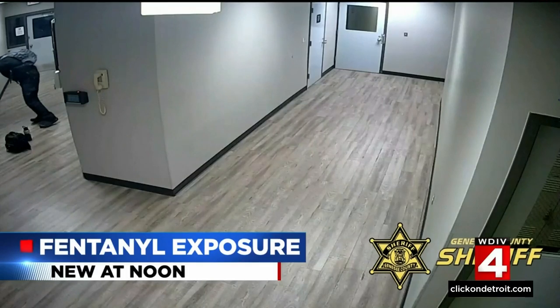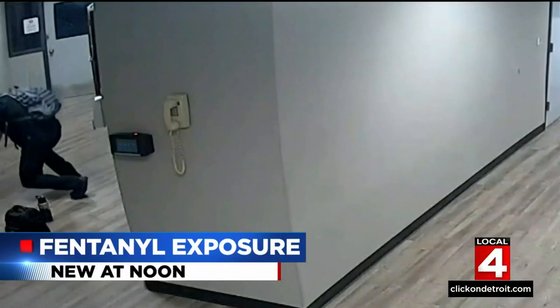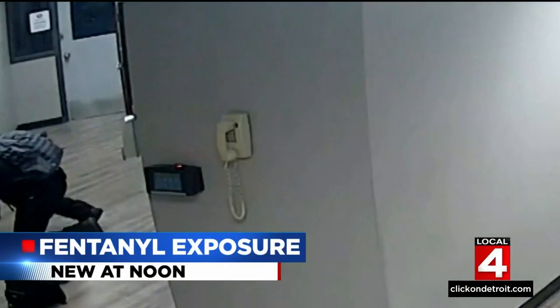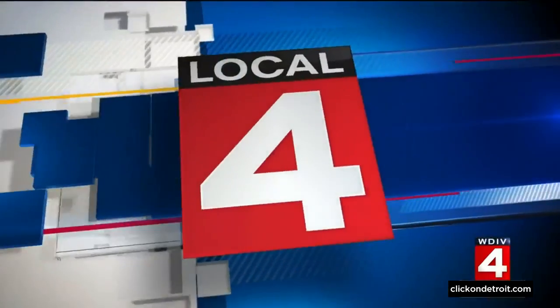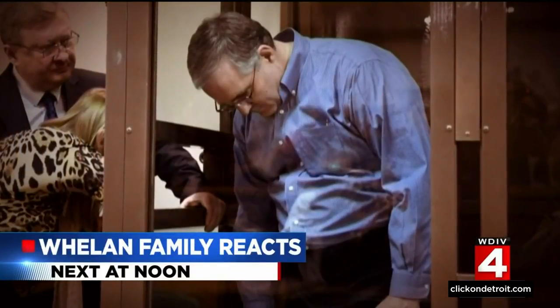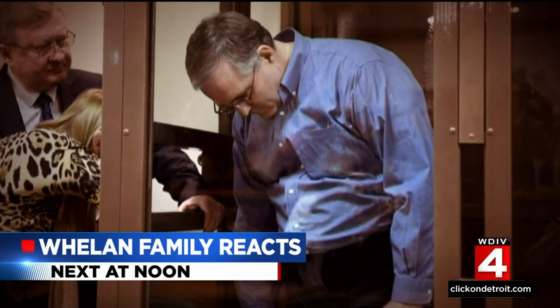Still to come here at noon: a pretty terrifying experience for two Michigan Corrections deputies. They start to experience symptoms of an overdose after being exposed to fentanyl — the video that shows them struggling to stay standing, and what happened next. But first, the family of Novi's Paul Whalen reacts to the United States' offer of a prisoner swap to bring him home. That's coming up next.